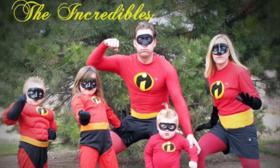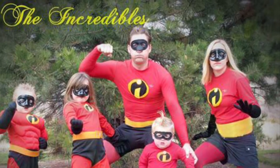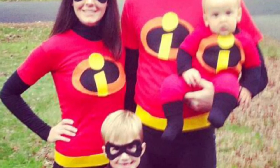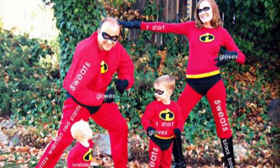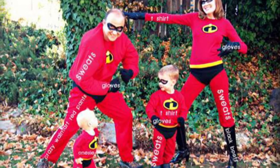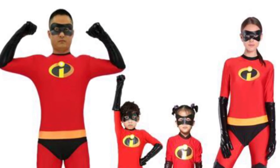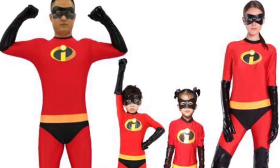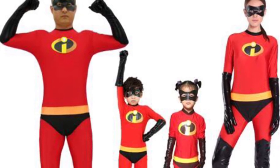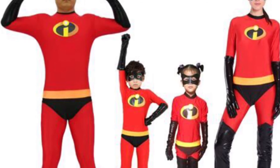The Incredibles. This is probably one of the more simple suggestions on the list since everyone is wearing the same costume just in different sizes, but with the Incredibles representing a standard nuclear family it's ideal for anyone with a big family. You'll need a red suit with the Incredibles logo, black domino mask, and strategic black underwear to wear on the outside — just make sure they're clean first.